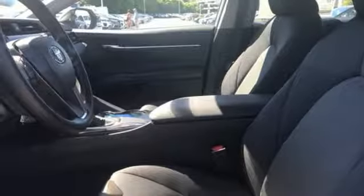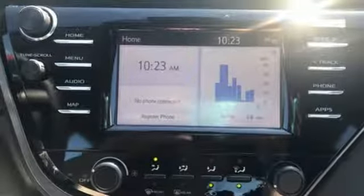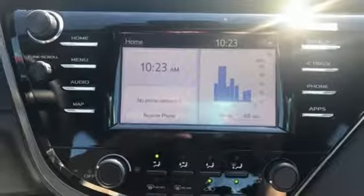Aluminum wheels, gas pressurized shocks, and LED low and high beam headlights. Take it for a test drive today.